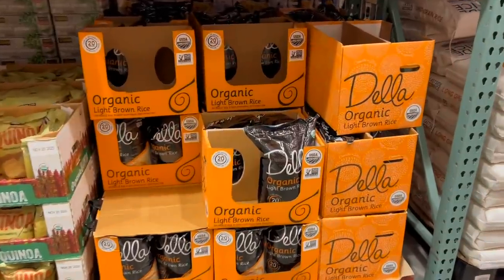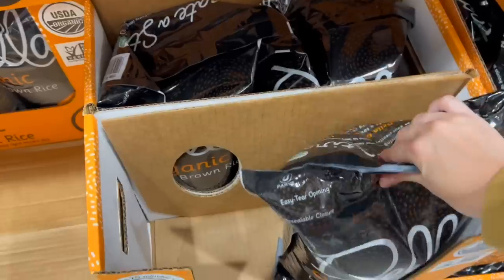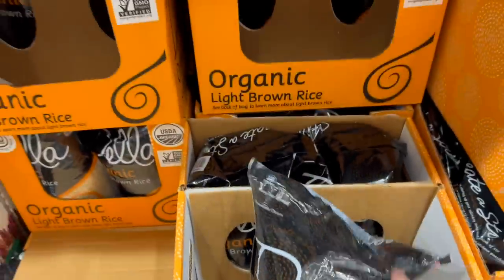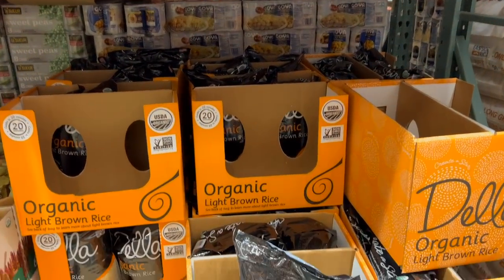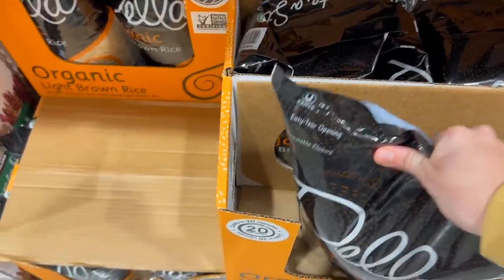If you're looking to switch to more organic grains, which is kind of where I'm at in my health cooking journey, Costco is a great place to check for them. I felt like this was a pretty good price for brown rice in a nice big bag, so we won't have to purchase it again for a while.